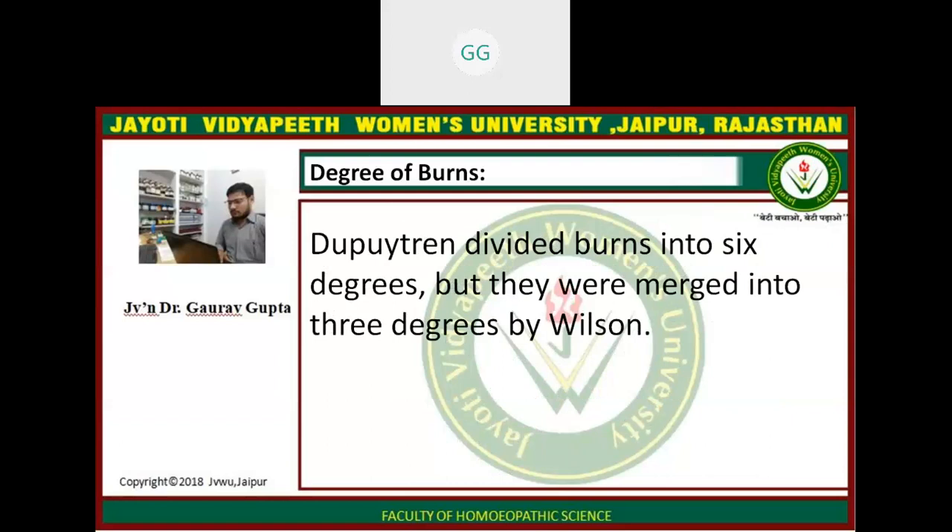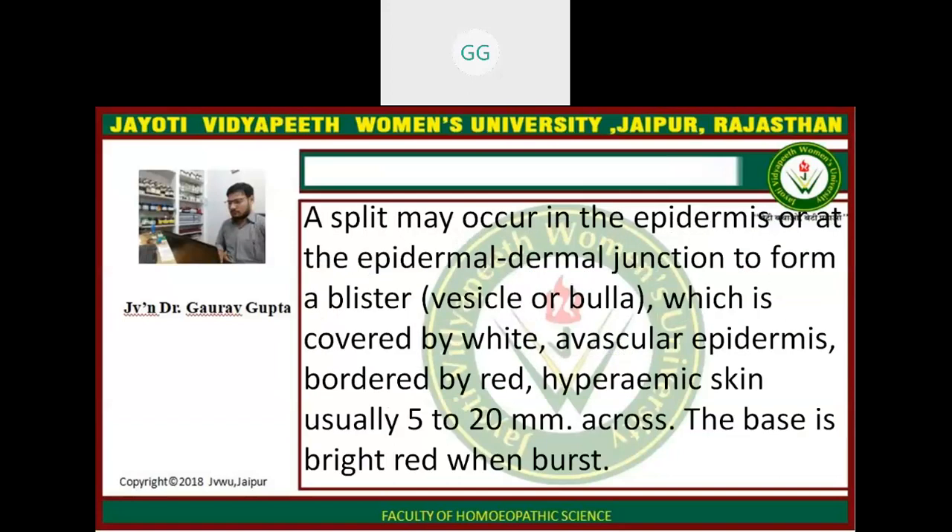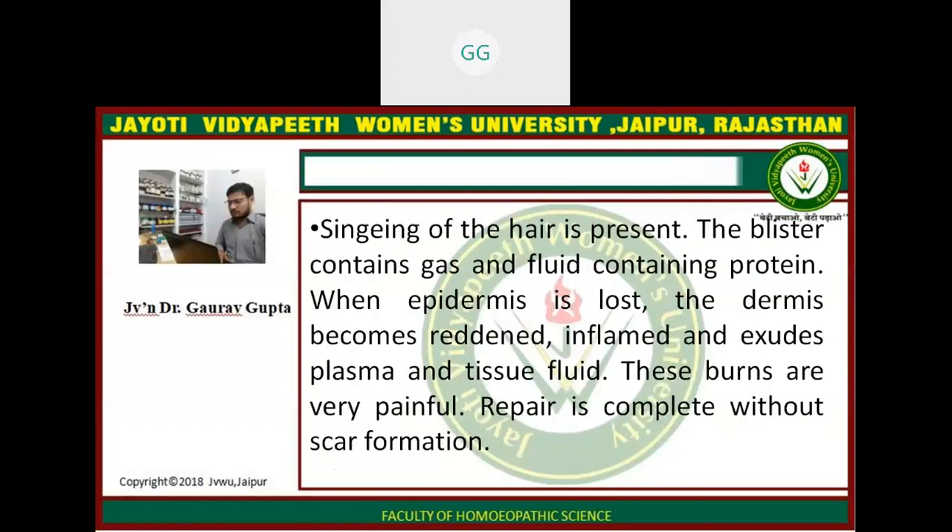Now, degrees of burns. Dupuytren divided burns into 6 degrees, but Wilson reduced them to 3 degrees. The first degree is epidermal burns. The affected part is erythematous. There is capillary dilatation and transudation of fluid into the tissues causing swelling. A split may occur in the epidermis or at the epidermal-dermal junction to form a blister, which is covered by a wide, avascular epidermis, bordered by red, hyperaemic skin, usually 5–20 mm across. The base is bright red when burst. Singeing of the hair is present. The blister contains gas and fluid containing protein.